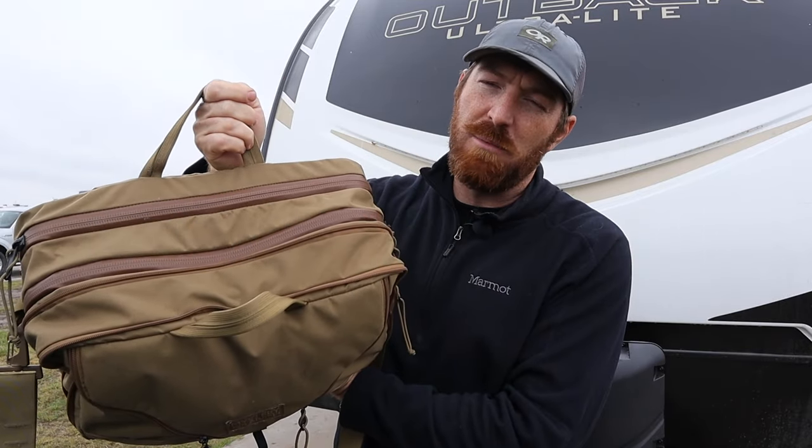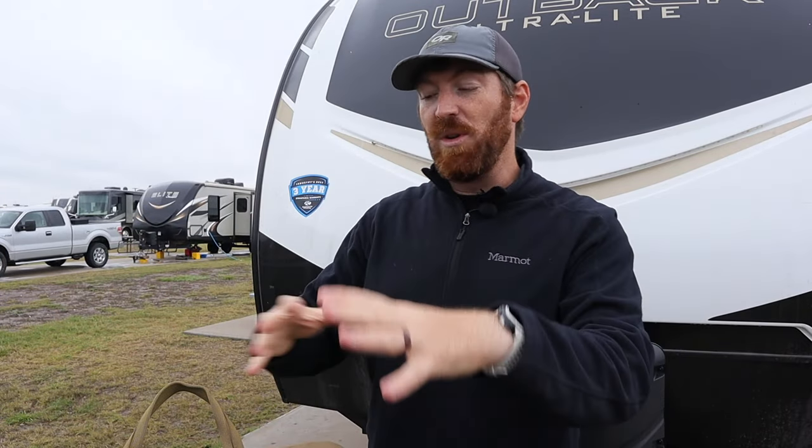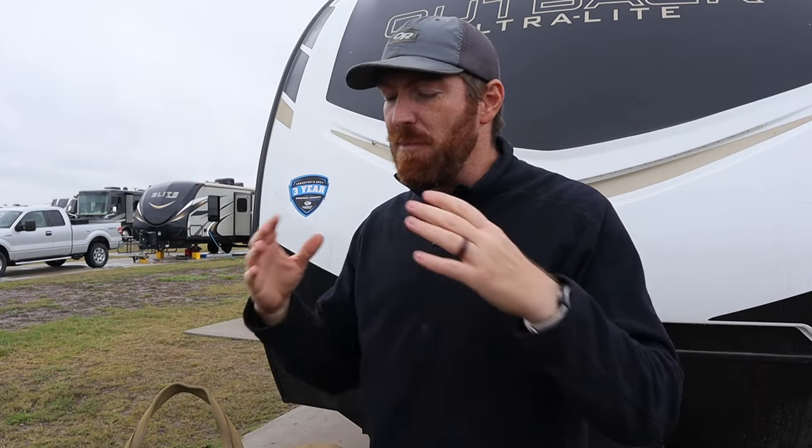Not only does it have three separate compartments, it also has three separate ways that you can carry and move the bag around. It has carried all of my supplies, so we're going to break down its organization, a few drawbacks, and some amazing aspects to help you decide if it might be a perfect mobile office unit for you — at the office, a coffee shop, or a library. Stick around for the end where we talk pricing and I'll run in a competitive alternative.